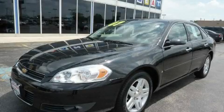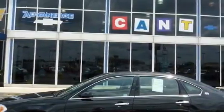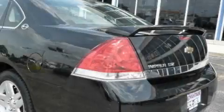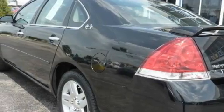This is a 2007 Chevrolet Impala. It has a 3.9 liter, 6-cylinder engine and an automatic transmission. With an EPA estimated rating of 29 miles per gallon on the highway, this automobile helps leave money in your pocket where you want it.